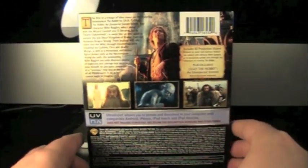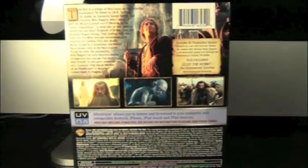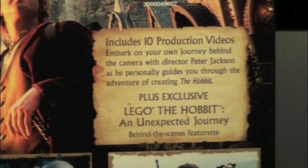On the back, there are ads for the movie. You can see there's Gandalf and Gollum and the Dwarfs. Includes 10 production videos and an exclusive Lego Hobbit. And there's a read-up on the movie.